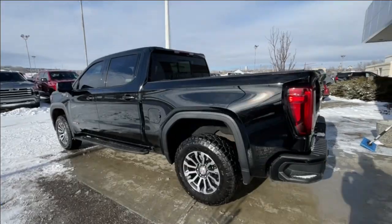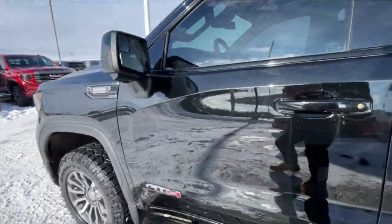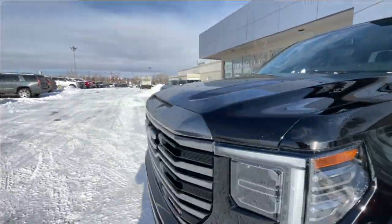Taking a look at the exterior of the AT4, starting off with the 18-inch wheels paired up with the Goodyear Wrangler tires. Moving right along, we have paint-matched door handles, AT4 badges on the doors, paint-matched mirrors with LEDs, and Duramax plaques on the fenders around the front of the vehicle.